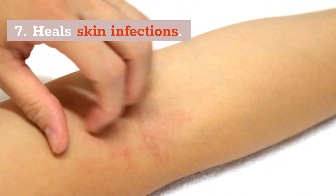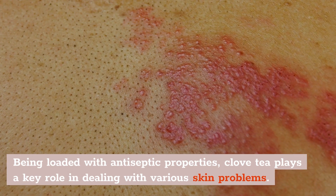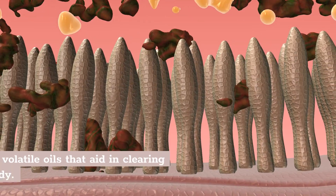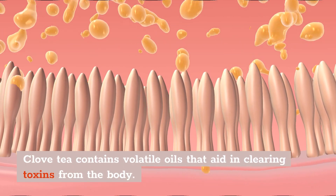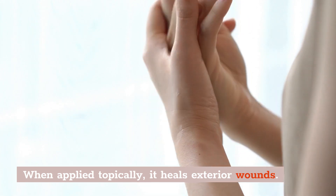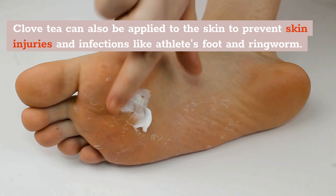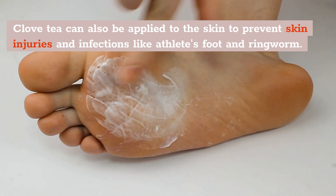Number 7: Heals Skin Infections. Being loaded with antiseptic properties, clove tea plays a key role in dealing with various skin problems. Clove tea contains volatile oils that aid in clearing toxins from the body. When applied as a topical, it heals exterior wounds on your skin anywhere on your body. Clove tea can also be applied to the skin to prevent skin injuries and infections like athlete's foot and ringworm.